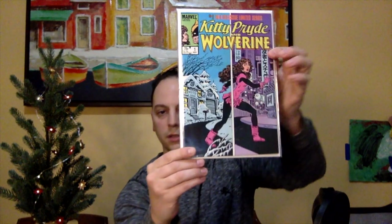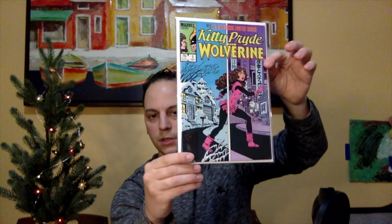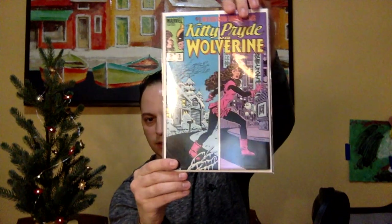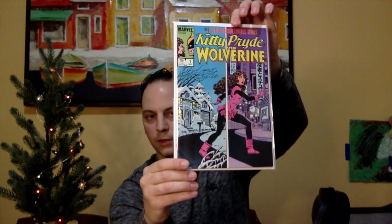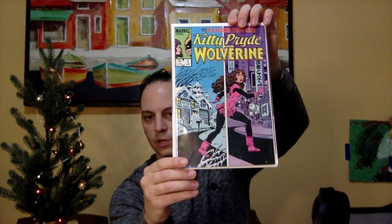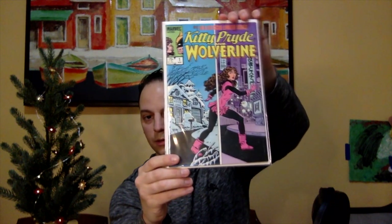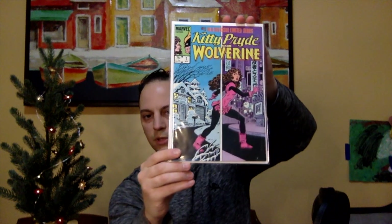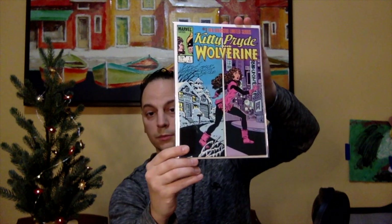The last book is one I've seen many times before but this is the first time I've actually owned it — Kitty Pryde and Wolverine issue number one, a limited series. It has that winter cover feel with a snow-covered house on the left and Kitty Pryde phasing through on the other side. It's a classic cover.